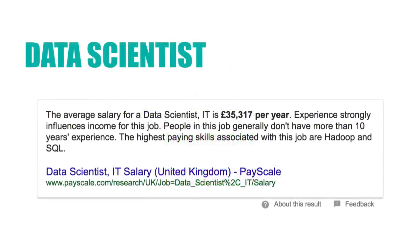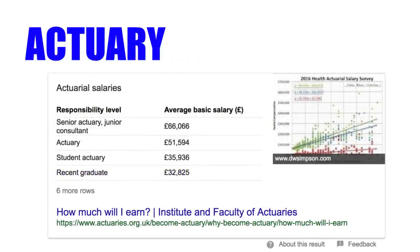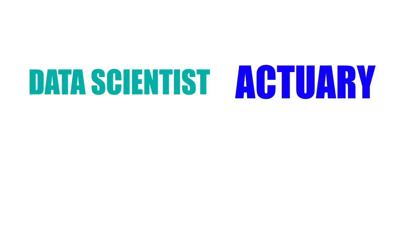But funnily enough, the salaries for data scientists are very, very high. We can see it's £35,000 per year, and it says this is for people who have less than 10 years of experience. So this is quite a junior role and they're getting quite a high salary. In fact, the salary is almost exactly the same as a student actuary. Though, as an actuary, your salary is expected to increase drastically as you continue your career, whereas a data scientist, you're kind of going to stagnate at that starting salary — which is quite high. It is a good starting salary as a data scientist.